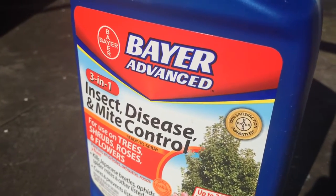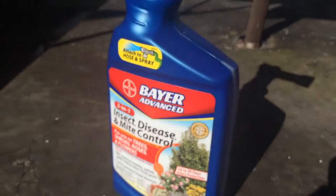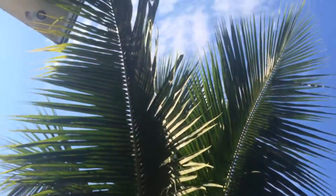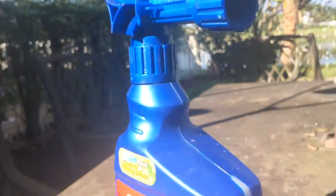Hey, if you got a white fly problem, make sure you try out this Bayer Advanced Insect Disease and Mite Control. I just sprayed this last night on my palm tree — I got a bunch of white flies making their nest in this palm tree.